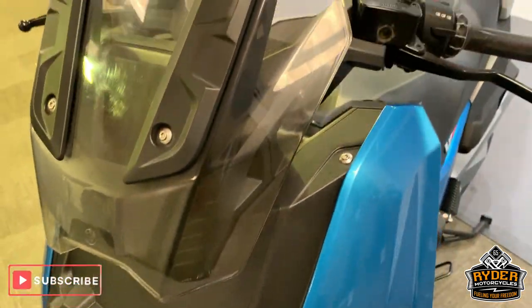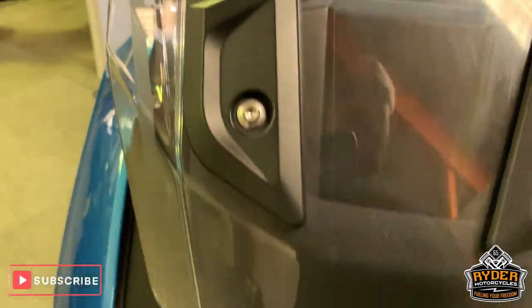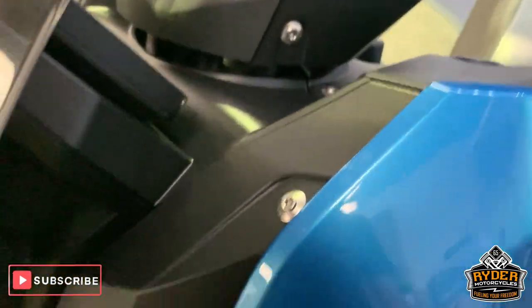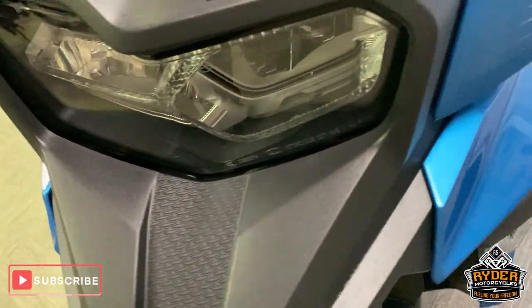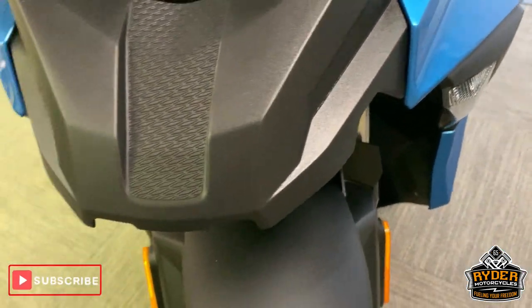This is the last video we do around these bikes once they're up in the showroom. Starting off at the front, nice little clear screen, nice plastics around the front. Headlights are really good, nice little beak there.